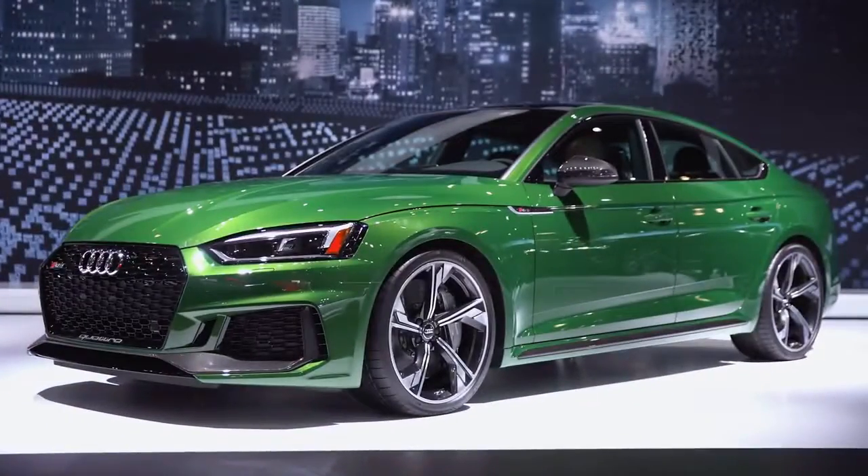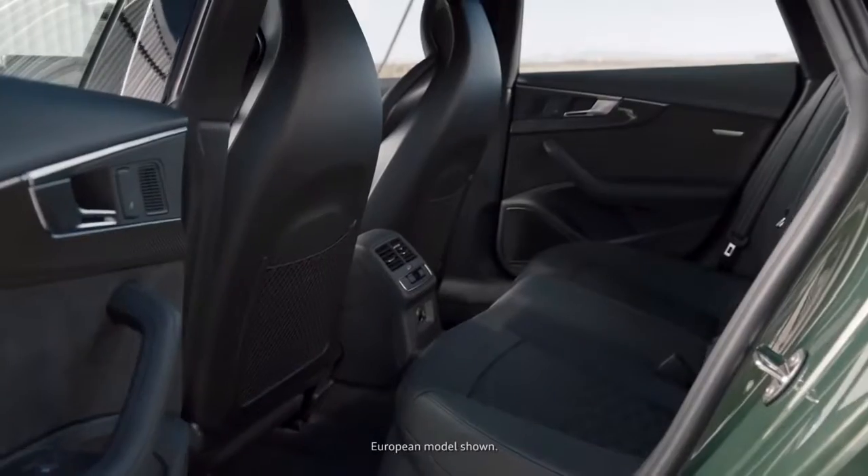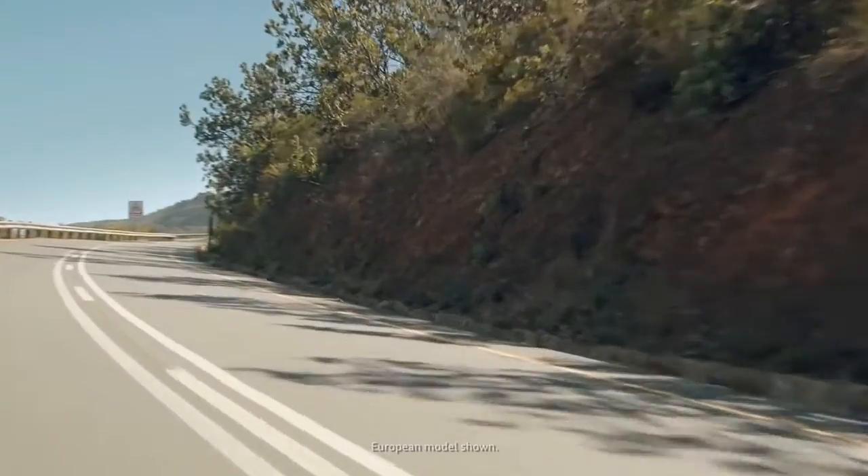You take the design of the coupe, you blend it with the functionality of the Avant, and you get the best of both worlds: seating for five, great cargo capacity, and fantastic performance.